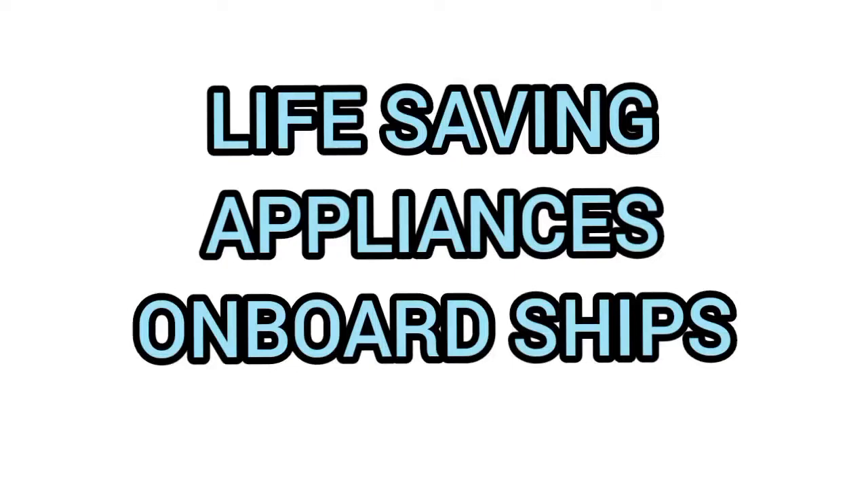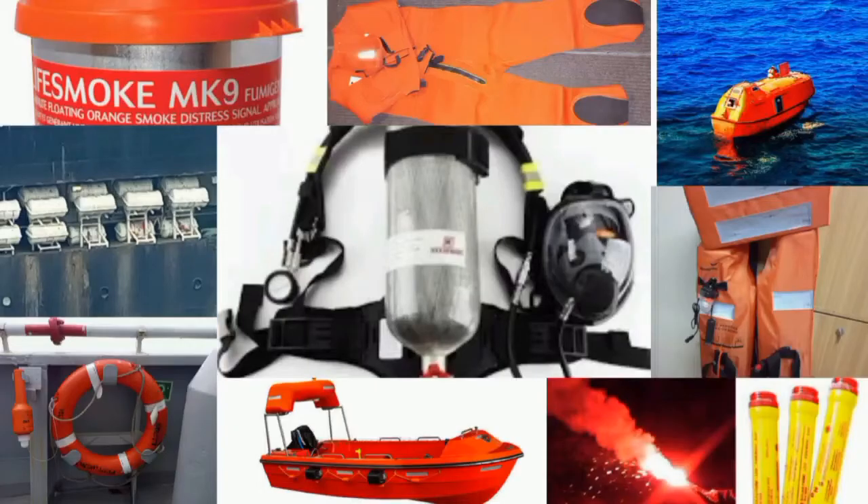It is mandatory on board ships as a requirement by the SOLAS convention — the International Convention for the Safety of Life at Sea — that ships carry required life-saving appliances according to the ship's size and crew on board. Today we'll be talking about the different types of life-saving appliances, their uses, and the different signs and markings used to identify particular LSA on board. There are many LSAs, but I will classify them under five subcategories.